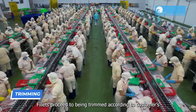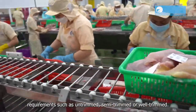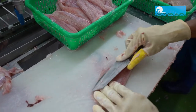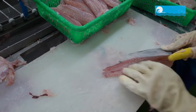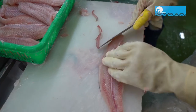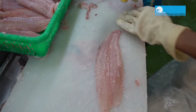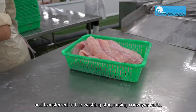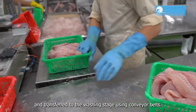Fillets proceed to being trimmed according to customers' requirements, such as untrimmed, semi-trimmed, or well-trimmed. After trimming, fillets are put back into baskets and transferred to the washing stage using conveyor belts.